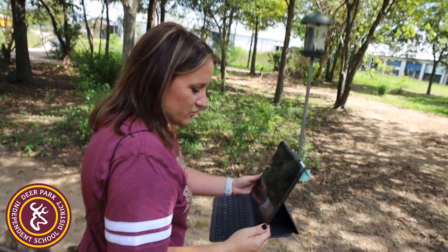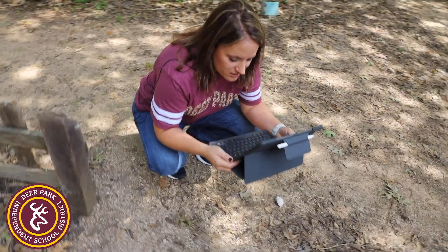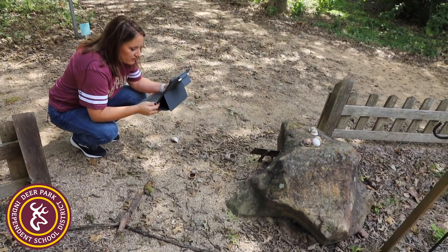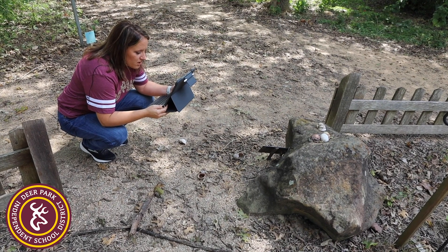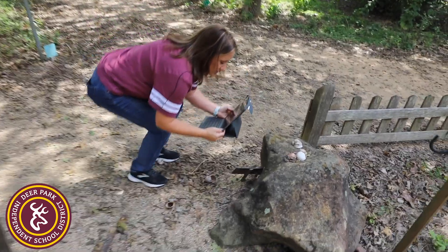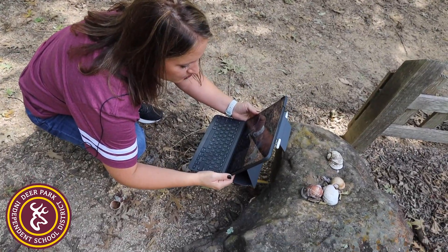I have two other things right here that I'm going to show you. This is a big rock. It's called butterfly boulder because we can put water on there and the insects, the butterflies, can go over there and get a drink of water. Do you notice that there's something else on that rock? Those are snail shells — they're called apple snails.